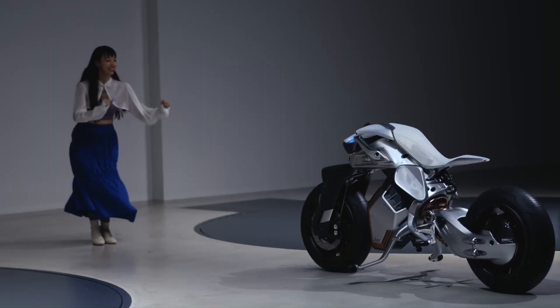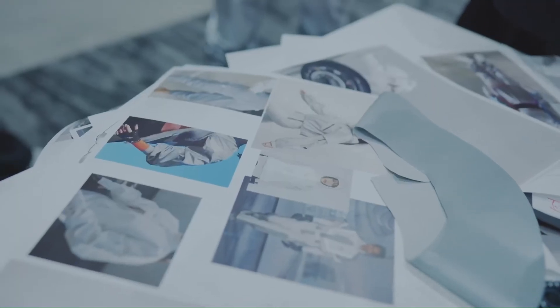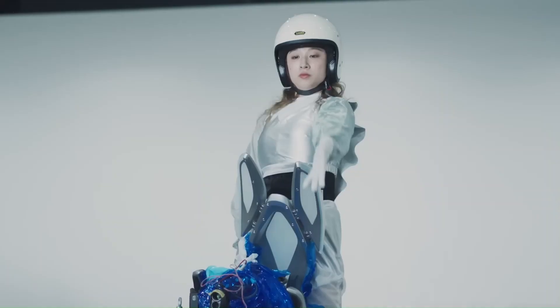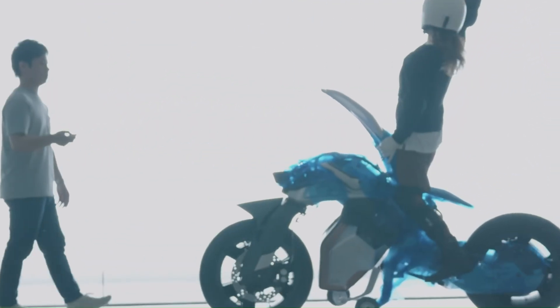This system likely uses a combination of gyroscopes, accelerometers, and electric motors to constantly adjust the bike's center of gravity, ensuring stability even at low speeds or when stopped. Forget the traditional handlebar controls — the Motoroid 2 can even respond to facial expressions.